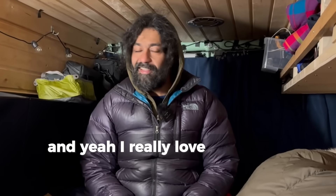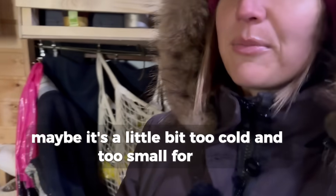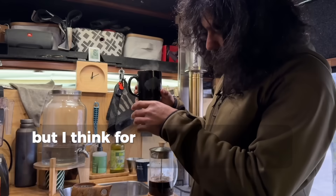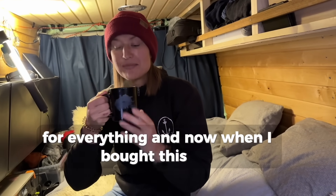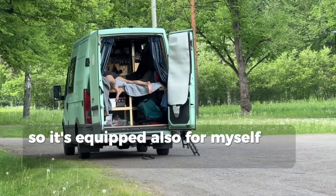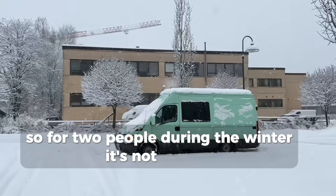I really love life here, but for Sailor it might be a little bit too cold and too small. She needs a little bit bigger place – not just for the sake of space, but you need a place for everything. When I bought this van it was for myself for the summer, so it's equipped for one person in summer. For two people during the winter, it's not enough.